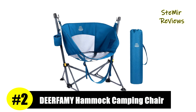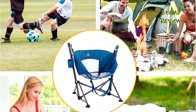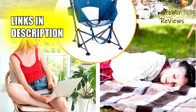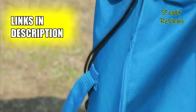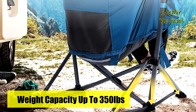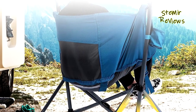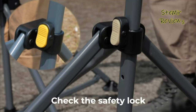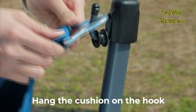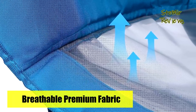Impressively securing the second position on our list, Deerfemi's hammock camping chairs have earned recognition for their exceptional features. A perfect blend of a swing-in camping chair, it offers unparalleled comfort and portability, ensuring a fun-filled camping experience that your friends might envy. To guarantee a cool and dry sitting experience, Deerfemi utilizes breathable and durable SP-515 nylon mesh fabric on the bottom and back of the hammock camping chair. Enhancing your relaxation, this swinging camping chair comes equipped with a footrest, foam pocket, and cup holder, providing outstanding convenience.